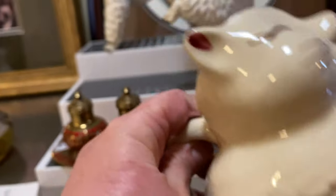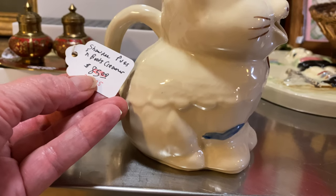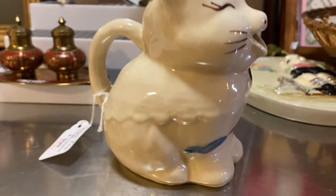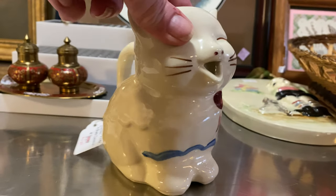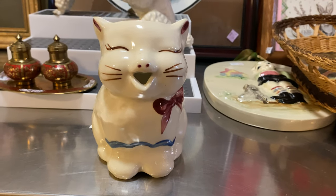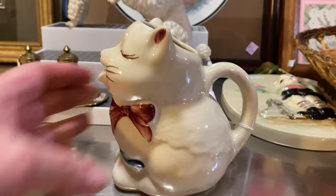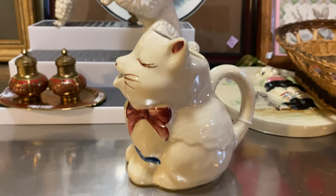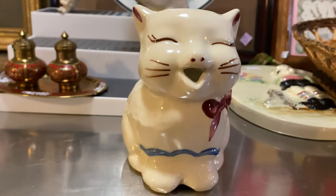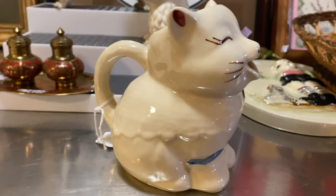This is called Puss in Boots — it's a Shawnee piece. It started at eighty-five dollars; I got there on the last day and paid twenty-one dollars for it. I feel like I paid too much to resell it, but it's in excellent condition. There are quite a few of them online for sale, so we'll see. I'll learn.